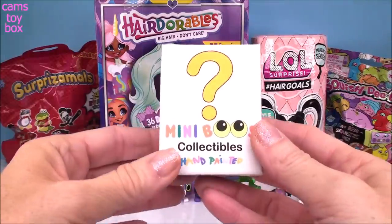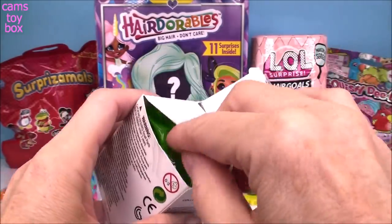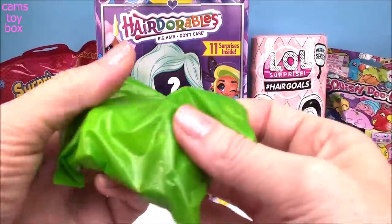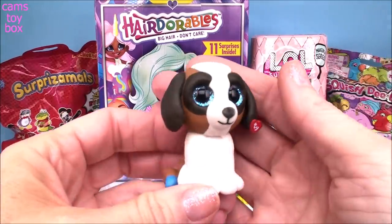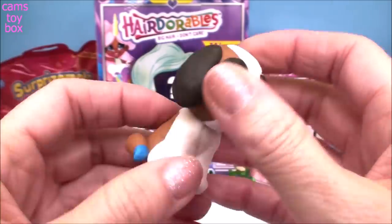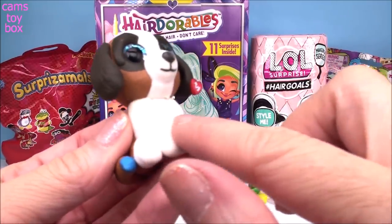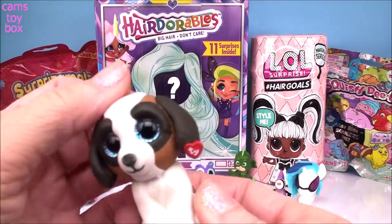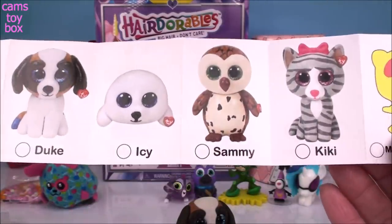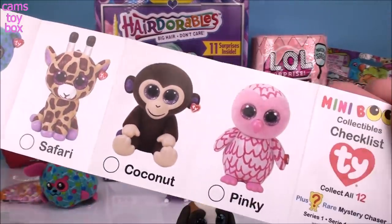Next, we have a T.Y. Mini Boo collectible. These are little hand-painted figures of what's usually a stuffed Mini Boo. These are so cute, I'm loving these. It comes with a collector's checklist. Look how beautiful — it almost looks exactly like the stuffed version. It even has the little T.Y. tag on there. It's made of really hard plastic. The front of this dog is actually fuzzy — they have a little bit of fur on them too, which is super cute. Even the top of his head is fuzzy. So today we got the adorable Duke. There's a mystery chaser one too. They are really adorable.